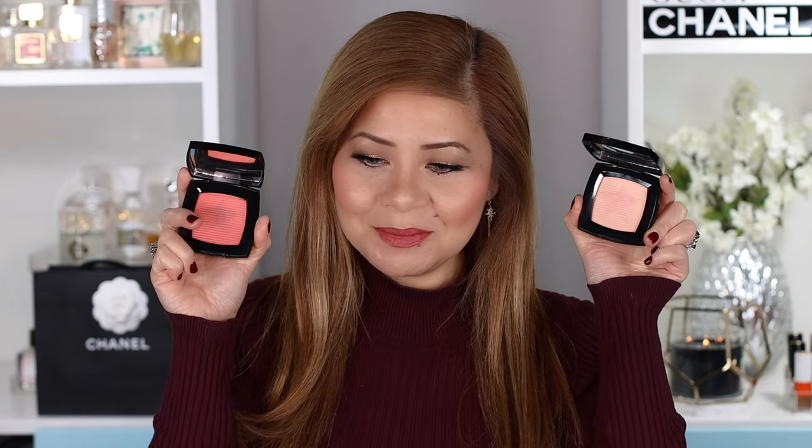Hey guys, welcome back to my channel. I'm Marguerita and in today's video, I'm so excited because I will feature these two Chanel blushes from the Comet collection. I've been waiting for these blushes for so long and finally I got them. We also have a giveaway because it's our first year anniversary on YouTube. We want to thank all our subscribers. We will do the giveaway at the end of the video, so keep on watching.